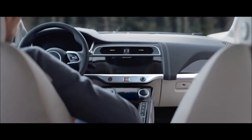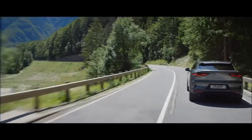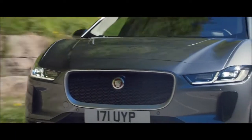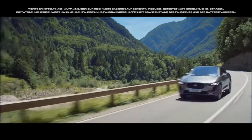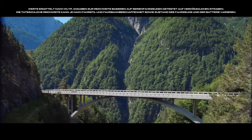The all-new Jaguar I-PACE, the first all-electric Jaguar, designed from the ground up to deliver electrifying performance with a 480 km range and zero tailpipe emissions.